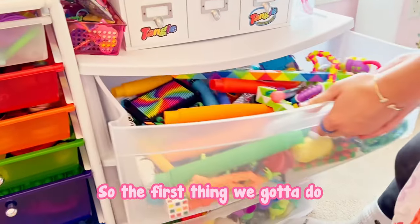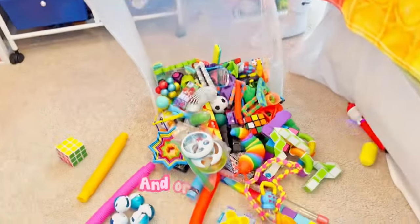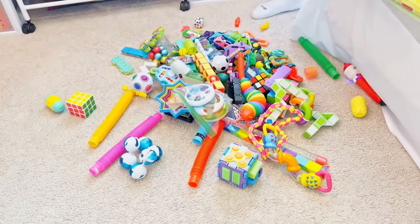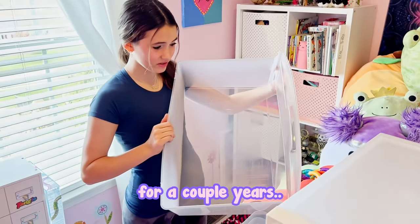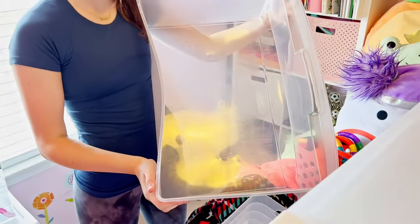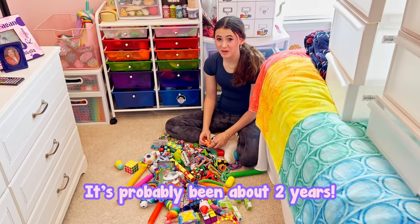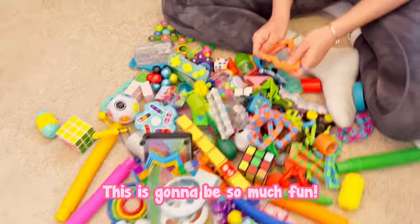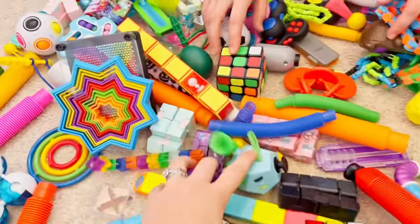The first thing we've got to do is take the drawers out, dump them on the floor, and organize them. I think we're going to have our work cut out for us here. I've had these drawers for a couple years and they're pretty beat up — I think it's definitely time to retire them. When's the last time you organized these? Probably about two years. This is going to be so much fun, let's just get started.